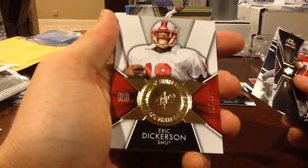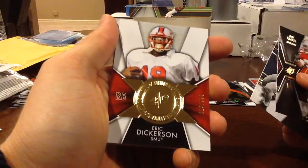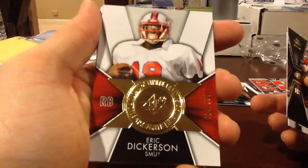Eric Dickerson Legends, $9.99 — SMU. It's an interesting card; he's got the goggles on, you can see the goggles.